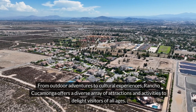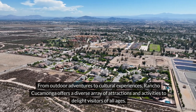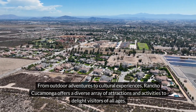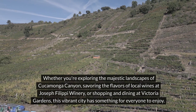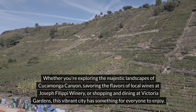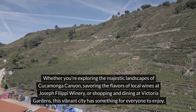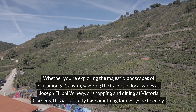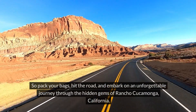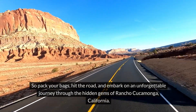From outdoor adventures to cultural experiences, Rancho Cucamonga offers a diverse array of attractions and activities to delight visitors of all ages. Whether you're exploring the majestic landscapes of Cucamonga Canyon, savoring the flavors of local wines at Joseph Filippi Winery, or shopping and dining at Victoria Gardens, this vibrant city has something for everyone to enjoy. So pack your bags, hit the road, and embark on an unforgettable journey through the hidden gems of Rancho Cucamonga, California.